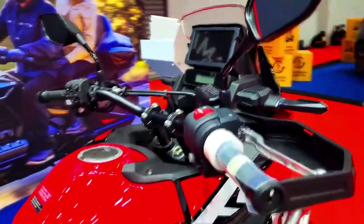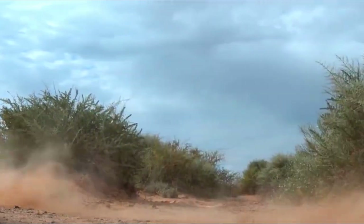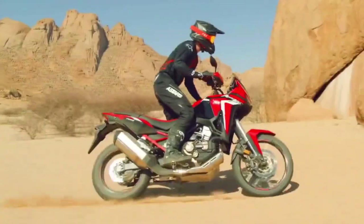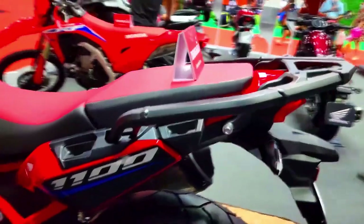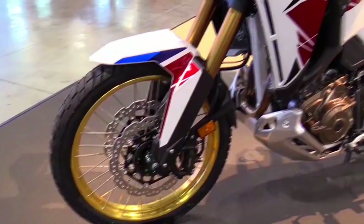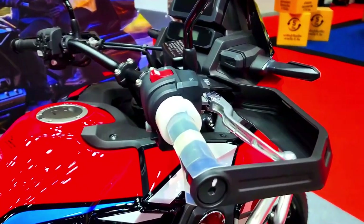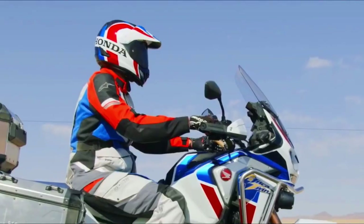The Africa Twin elevates safety, convenience, and adventure to a whole new level by seamlessly integrating cutting-edge technology into its design. The integrated camera and radar system of the 2024 Africa Twin is one of its most notable features. This cutting-edge device, strategically placed within the motorcycle's body, improves rider safety by giving them real-time information about their surroundings. With the help of the front-mounted radar, adaptive cruise control can keep a safe distance from the car in front. The camera and radar work together to give the rider visual signals about potential risks or impediments on the route.